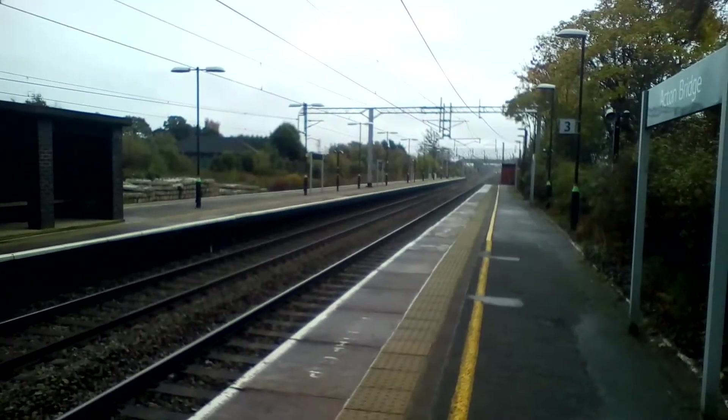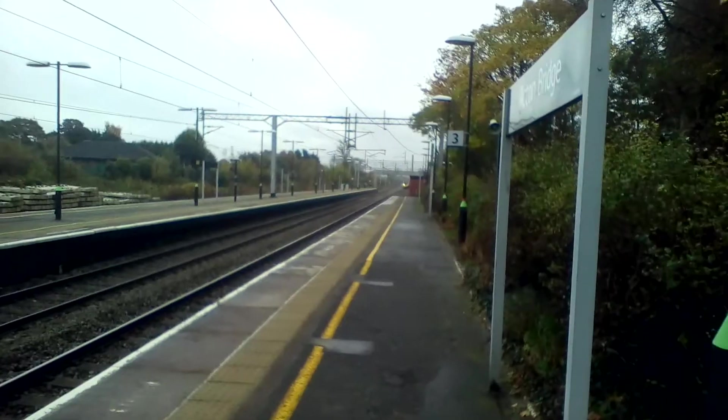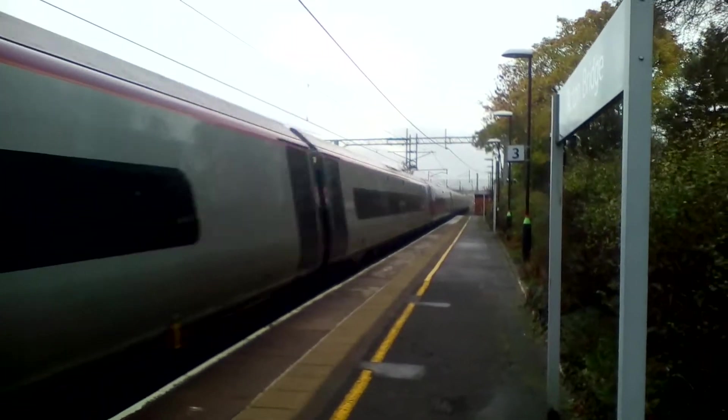351, 1-6 coming past. It gave me a brilliant two-tone horn, but I'm not sure if that got onto camera. And the train approaching Platform 3 is another 390 Pendolino.